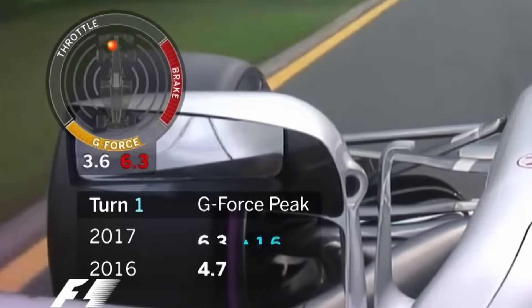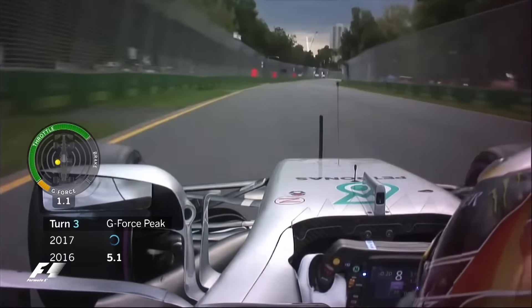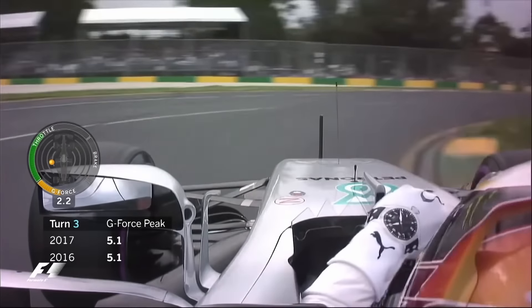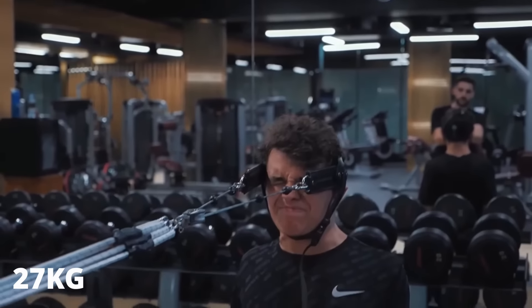As I said earlier, Formula 1 drivers are subjected to over 6 G's of deceleration force under full braking. Six G's — that means your head gets six times as heavy and you need to be able to hold it up during braking, not only to see where you're going but to avoid breaking your neck. If the average human head weighs 10 or 11 pounds, your neck needs to support over 60 pounds to keep your head upright during braking. This is no small feat, as I will try to demonstrate.